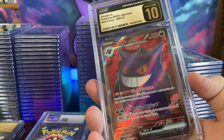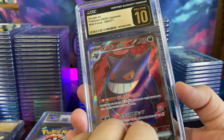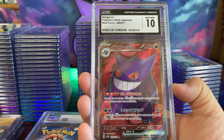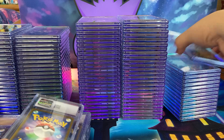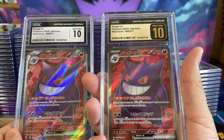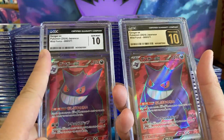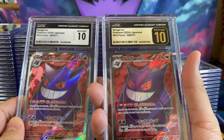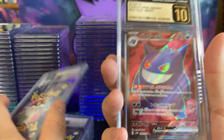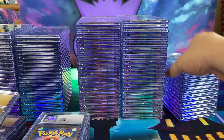Here is a Gengar EX — Pristine 10. Here's another one that got a regular 10. It's funny because if it gets a regular 10, it's kind of disappointing. But if it gets a Pristine 10, you're like yes, that's what I want. If you get the Gem Mint 10 label, there's a little distaste — even though it's a 10. You're really after the Pristine 10s, and that's one of the main reasons why I'm submitting to CGC.